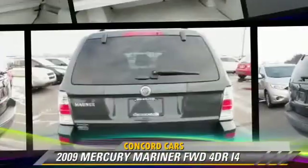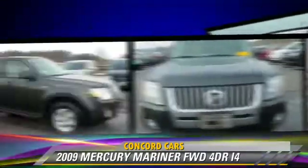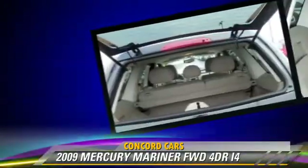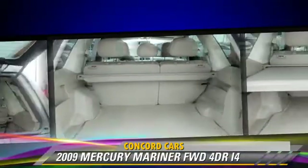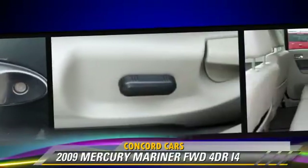The 2009 Mercury Mariner, powered by a 2.5-liter four-cylinder engine with an automatic transmission. This vehicle, with fewer than 10,000 miles on the odometer, gets up to 28 miles per gallon. This Mercury features a CD player,